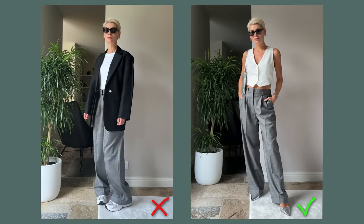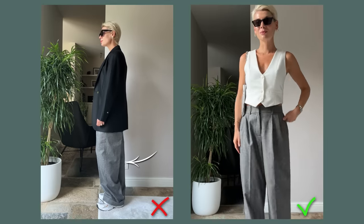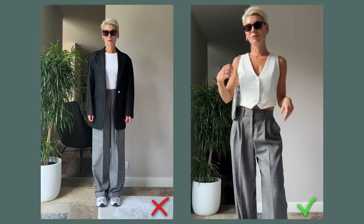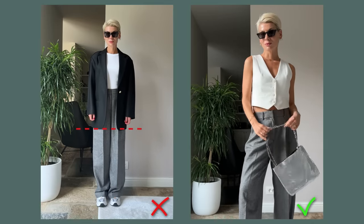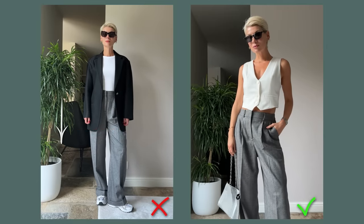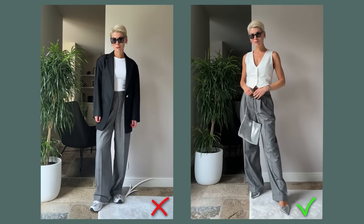In the first outfit you see a long loose blazer which, in combination with the loose fit of the trousers, creates a very unflattering bulky effect. Because of the contrast between the darker top and lighter bottom, the line hits right under the hip, breaking the silhouette into two equal parts — which shortens the legs and looks quite frumpy. On top of that, chunky loafers make the look even heavier and sloppier.